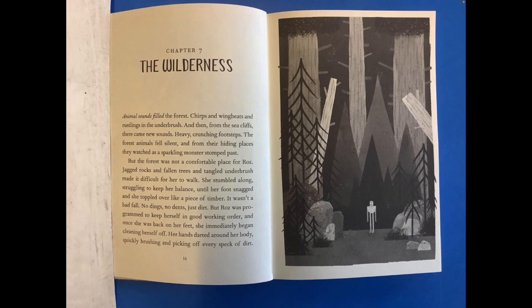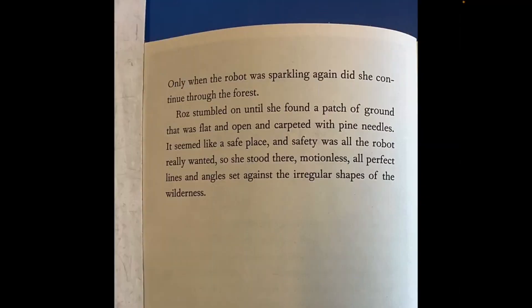But the forest was not a comfortable place for Roz. Jagged rocks and fallen trees and tangled underbrush made it difficult for her to walk. She stumbled along, struggling to keep her balance, until her foot snagged and she toppled over like a piece of timber. It wasn't a bad fall — no dings, no dents, just dirt. But Roz was programmed to keep herself in good working order and once she was back on her feet, she immediately began cleaning herself off. Her hands darted around her body, quickly brushing and picking off every speck of dirt.